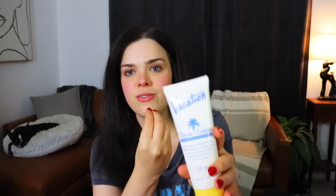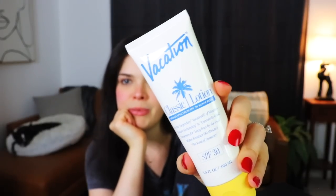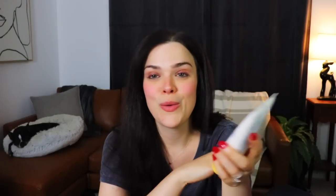Next up, Vacation Classic Lotion Broad Spectrum SPF 30 Sunscreen. Something about this reads very early 90s to me — this looks like sunscreen that my parents would have had in their beach bag at Myrtle Beach. No other beach existed. It was Myrtle or bust.